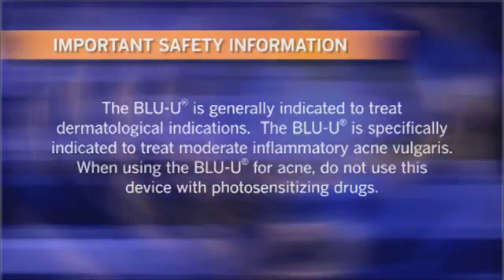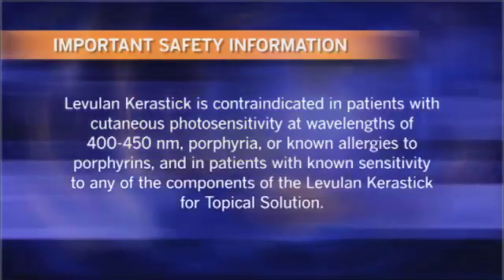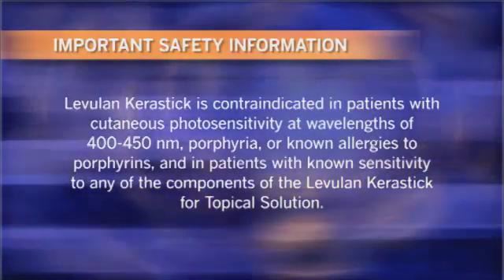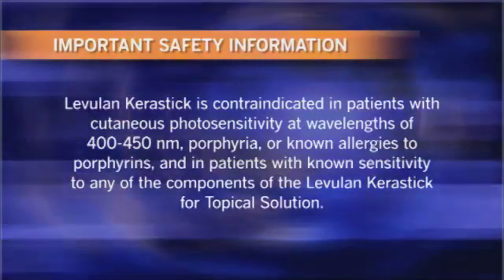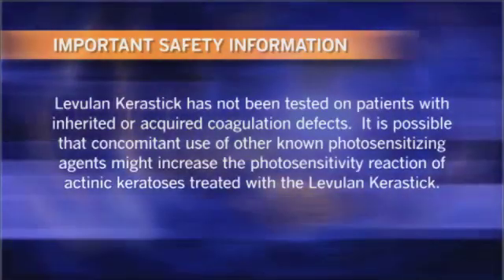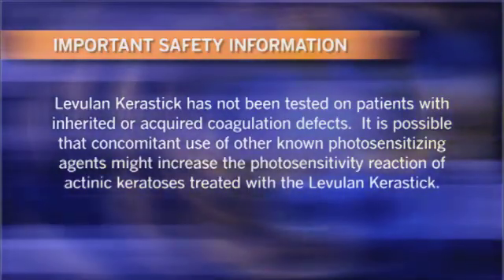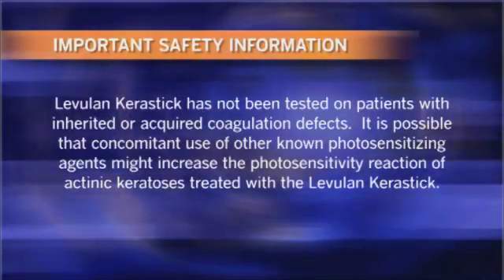When using the Blue U for acne, do not use this device with photosensitizing drugs. Levulan Kerastik is contraindicated in patients with cutaneous photosensitivity at wavelengths of 400 to 450 nanometers, porphyria, or known allergies to porphyrins, and in patients with known sensitivity to any of the components of the Levulan Kerastik topical solution. Levulan Kerastik has not been tested on patients with inherited or acquired coagulation defects.